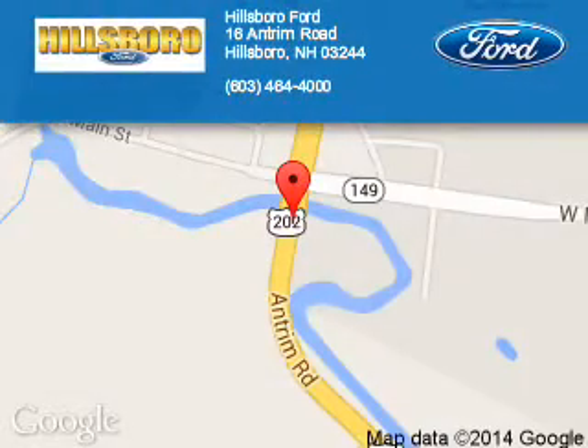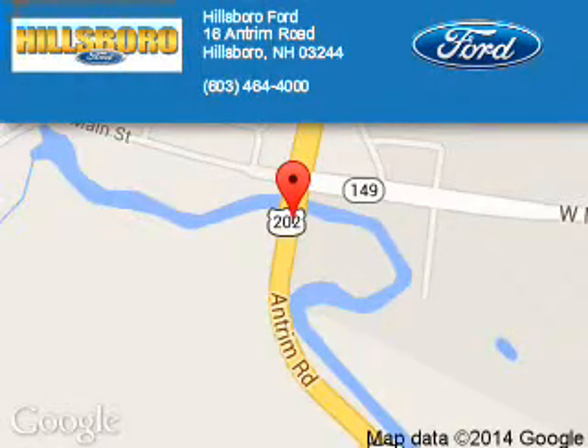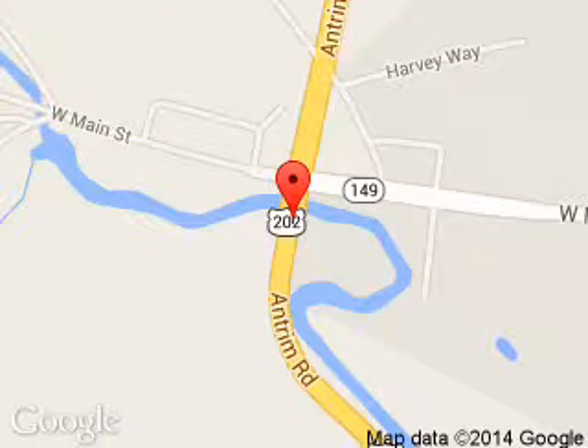Hillsborough Ford is dedicated to doing everything possible to ensure that the experience you have selecting your next vehicle is a pleasant one. We are located at 16 Antrim Road, Hillsborough, New Hampshire, 03244.